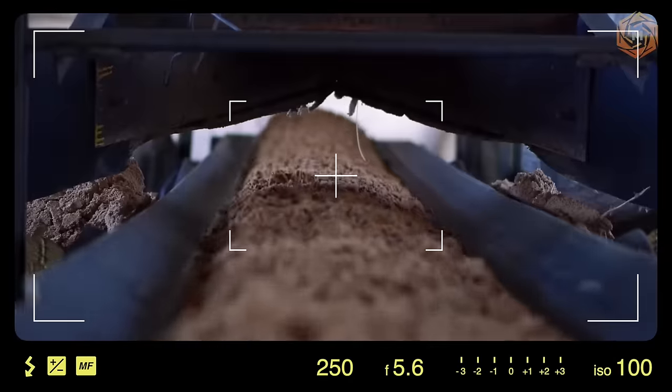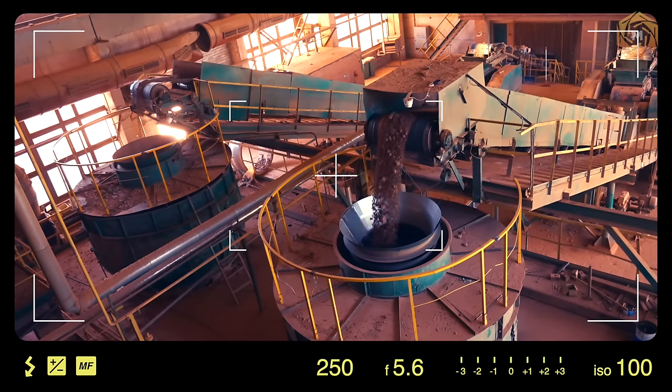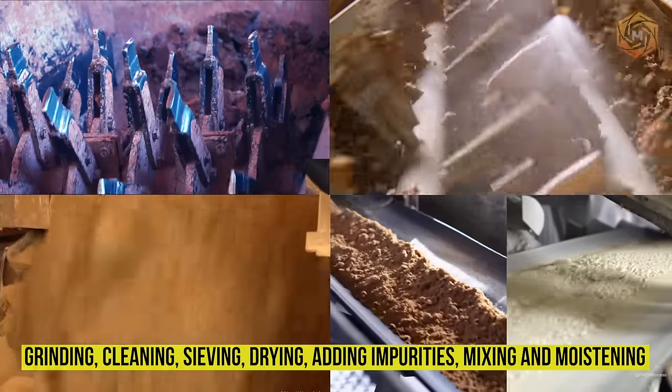Absolutely all components intended for production undergo a preparation process prior to manufacture. The preparation stage involves such steps as grinding, cleaning, sieving, drying, adding impurities, mixing, and moistening.